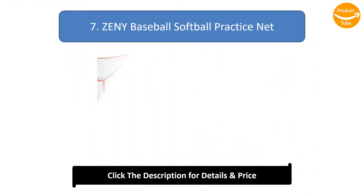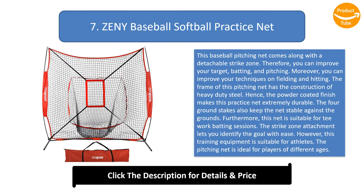Number 7: Zenni Baseball Softball Practice Net. This baseball pitching net comes with a detachable strike zone so you can improve your target batting and pitching. You can also improve your techniques on fielding and hitting. The frame has a construction of heavy-duty steel with a powder-coated finish, making this practice net extremely durable.